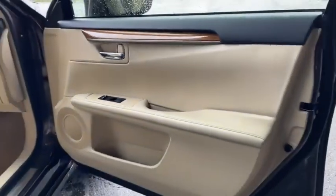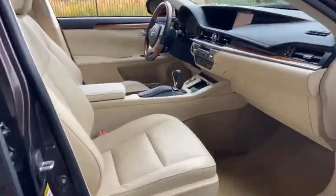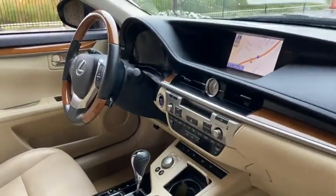Traction control, HomeLink garage door opener, ABS four-wheel, cruise control, front-wheel drive, power door locks, fog lamps, side curtain airbag, tachometer.